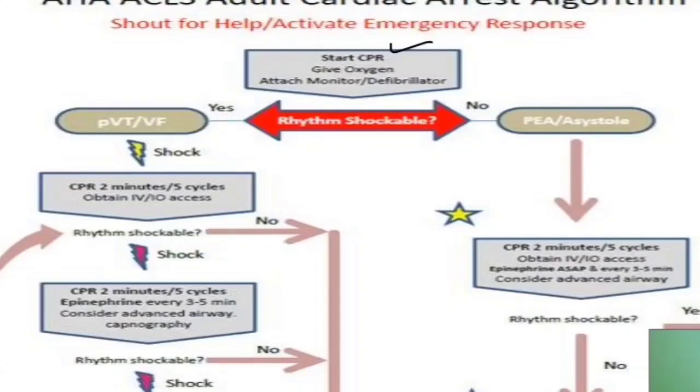Connect your oxygen and assess the shockable rhythm. VT and VF are shockable rhythms — perform CPR for 2 minutes or 5 cycles, obtain IV access, and reassess rhythm. Non-shockable rhythms include pulseless electrical activity and asystole — a flat line. If we have a patient with electrode attachment and a flat line, it is a non-shockable rhythm.